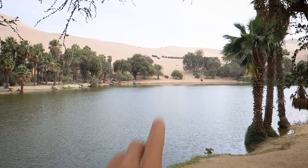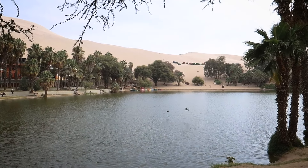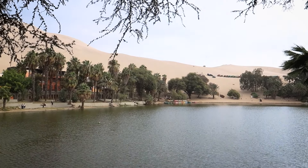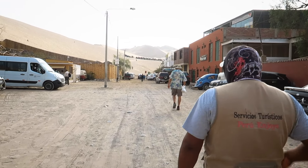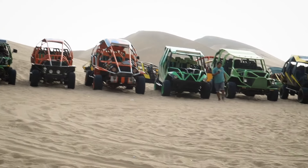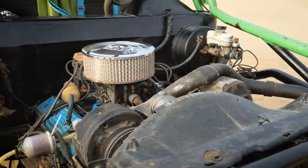The dune buggies are over here and we're going to get in them and be driven around like maniacs throughout the desert and hopefully not crash and die. At around 4pm every day all the tour companies head to the dune buggies. They're all pretty much the same, so strap yourselves in and hold on tight.